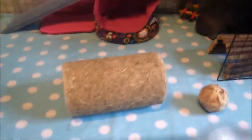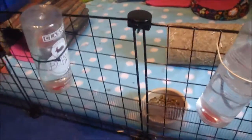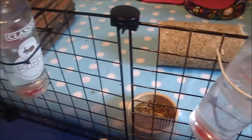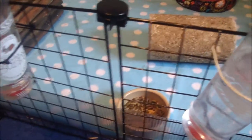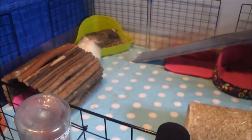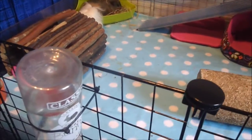Then we've got a tunnel in the middle. We've now got two water bottles. They seem to prefer this one a lot more, which is strange. I thought one would be fine because they don't really drink that much, but I've found that Annie does drink quite a lot - maybe it's because she's a big piggy. Here we've got a second food bowl, so that's two, and then we're back to the beginning with the hut.